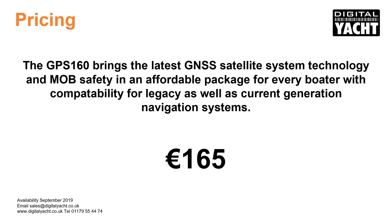Priced at €165, the GPS160 brings the latest GNSS satellite system technology and MOB safety in an affordable package for every boater, with compatibility for legacy as well as current generation navigation systems. Thanks for listening.